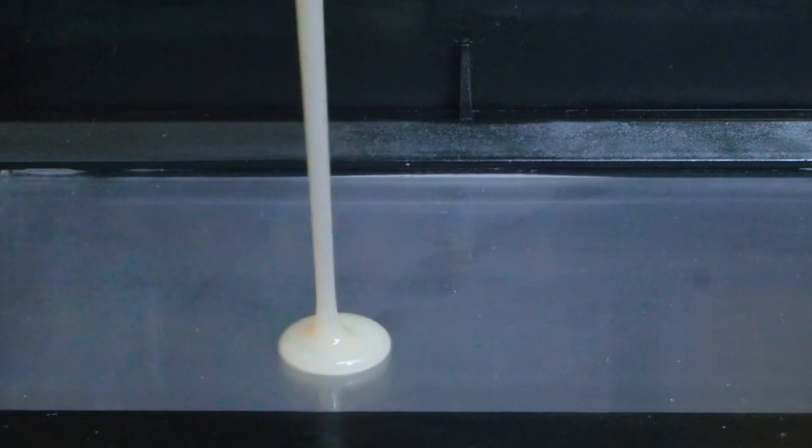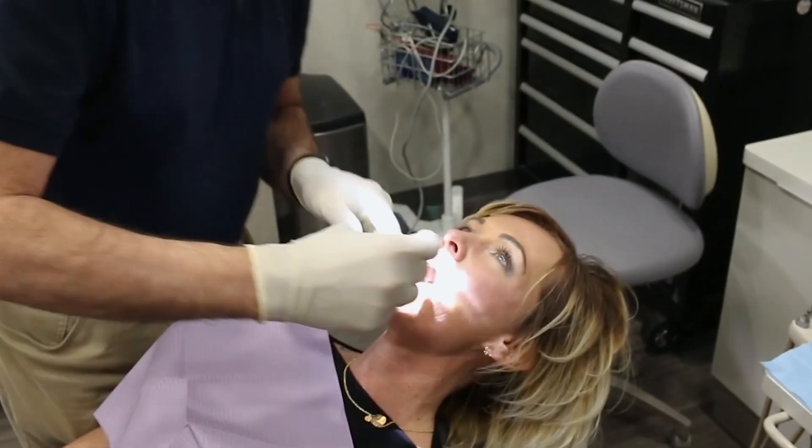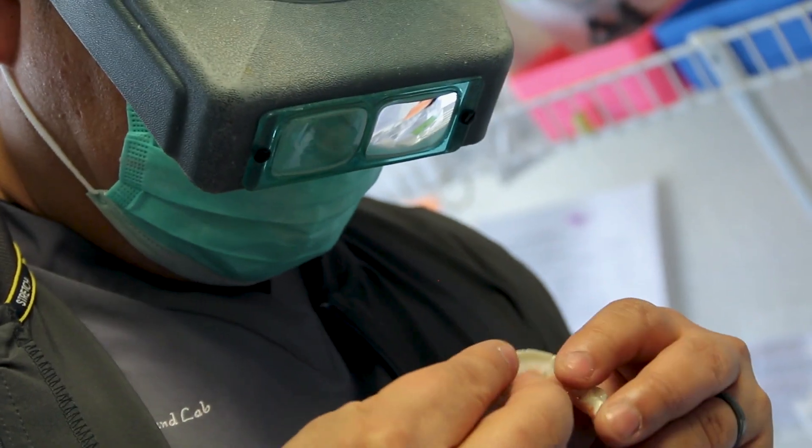Flexera is a hybrid nano-ceramic resin with lifelike luster and high fracture and moisture resistance, and delivers the perfect blend of strength and beauty for long-term durability that doctors, labs, and patients alike can rely on.